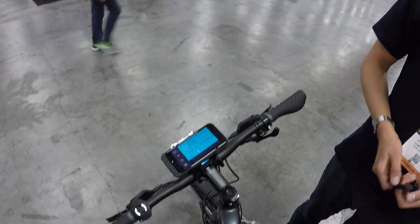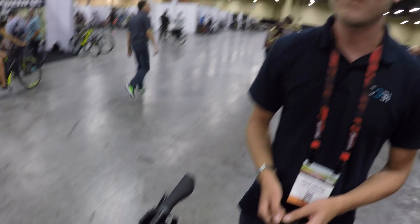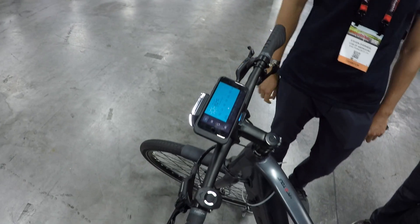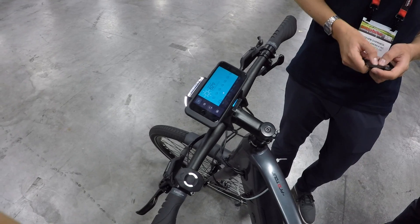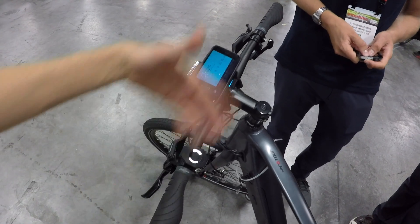We're trying to declutter your handlebars and make your ride as intuitive as possible — to be clean. If you buy all these features separately you'd spend $150 to $250 more with none of it connected. We're all about making it integrated.